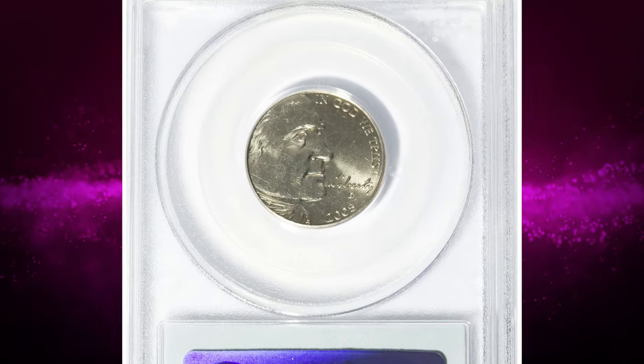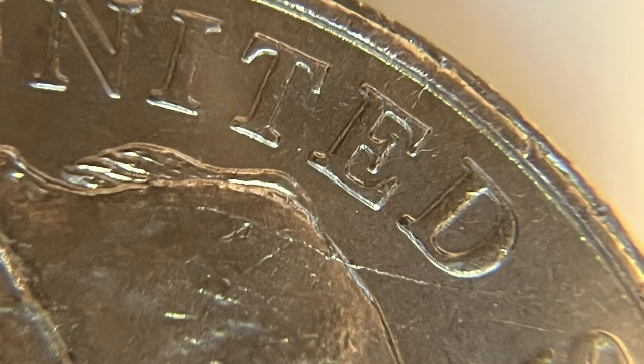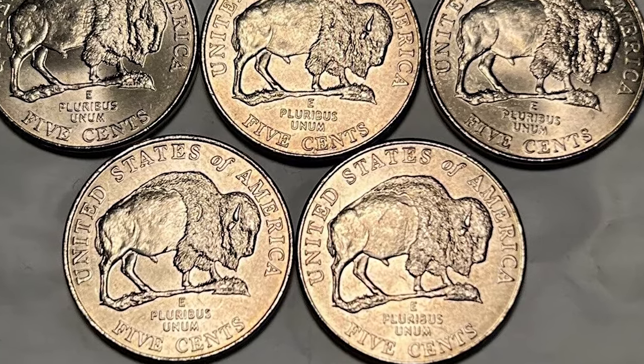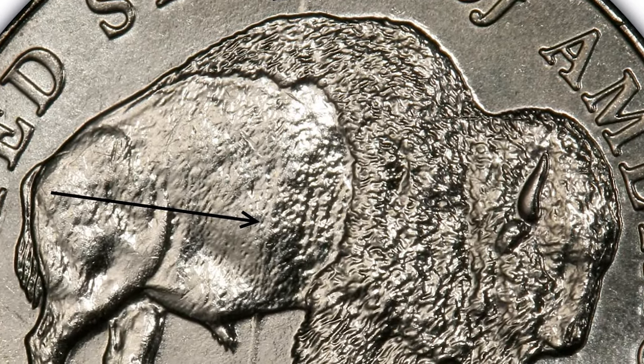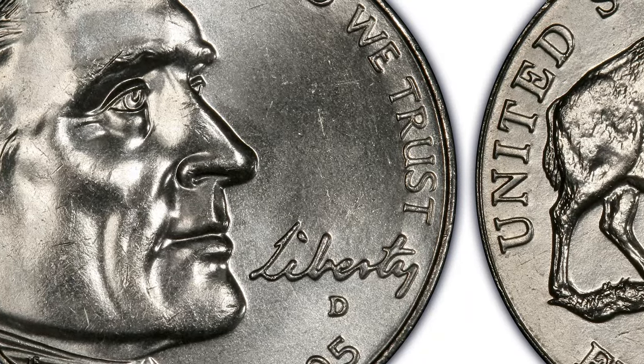According to Jamie Hernandez, in 2005 the U.S. Mint resurrected the bison reverse design on the Jefferson nickel. That same year, several coins were discovered which contained a large die gouge. The die gouge is very noticeable and can easily be seen running through the bison's back. The coins containing this die gouge were referred to as the speared bison nickel.